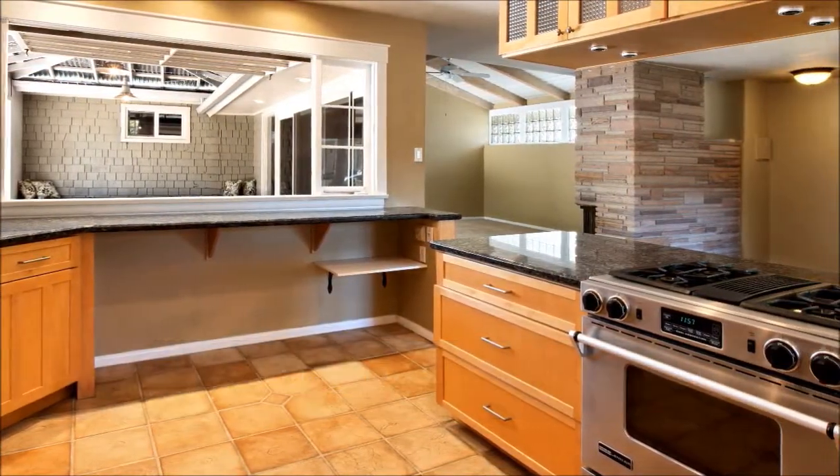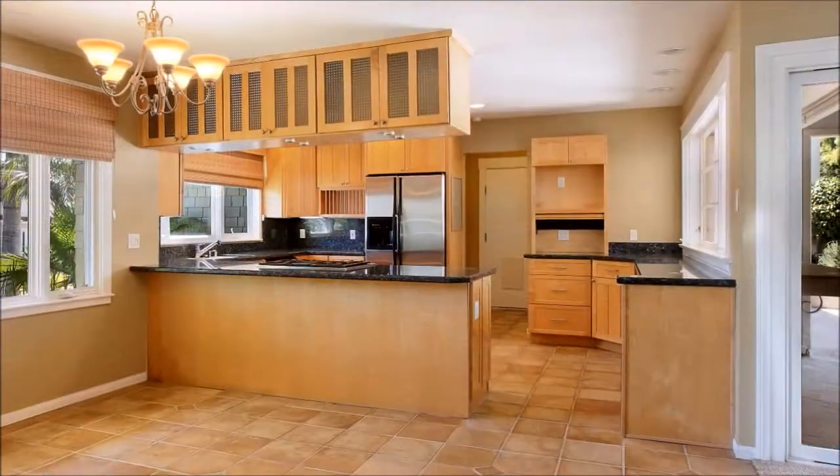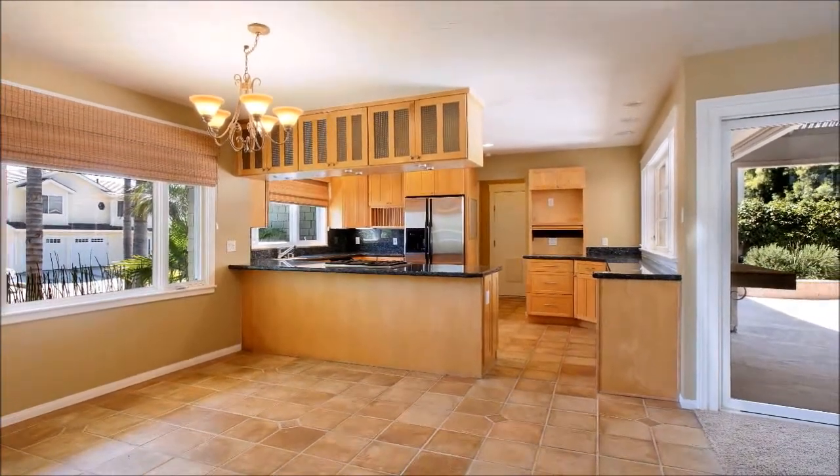Boasting stainless appliances, granite counters and abundant cabinetry, the kitchen is a chef's dream awash in a custom paint color that flows into the adjoining dining area where delicious meals can be shared with loved ones.